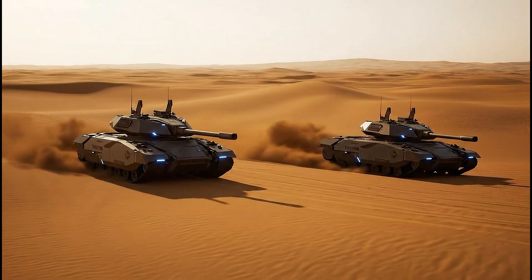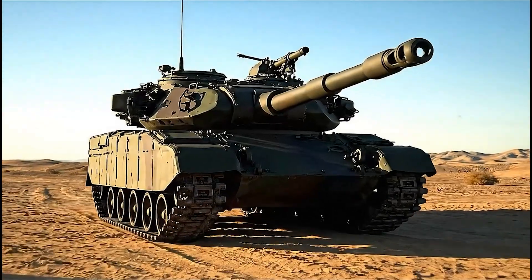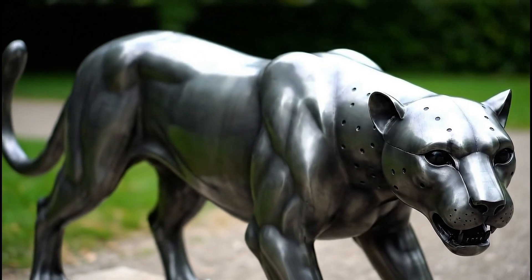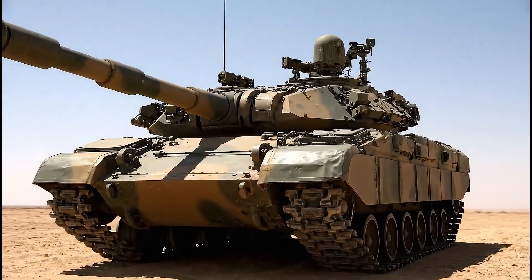Leopard 2: Germany's Steel Panther. When it comes to modern tanks, many immediately think of America's Abrams or Russia's T-90. But there is a steel panther from Germany that has remained among the very top for over 40 years — the Leopard 2.